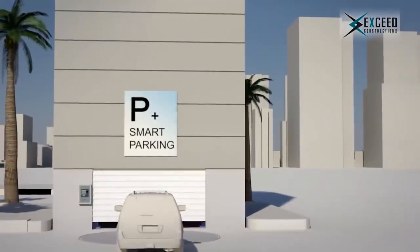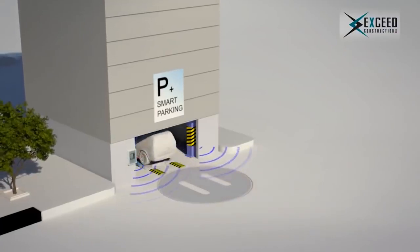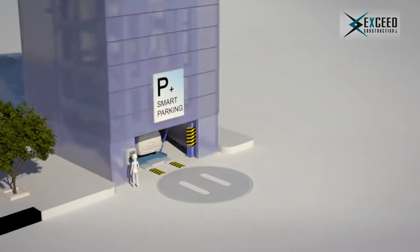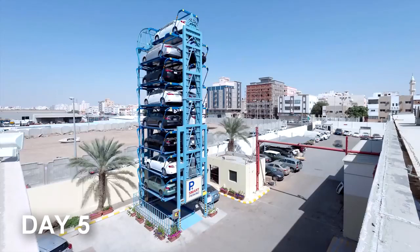Upon arriving, just push a button or scan your assigned RFID card. Drive onto the platform and exit your vehicle. Like a vehicular Ferris wheel, the system will then automatically raise your car into its lofty parking space.